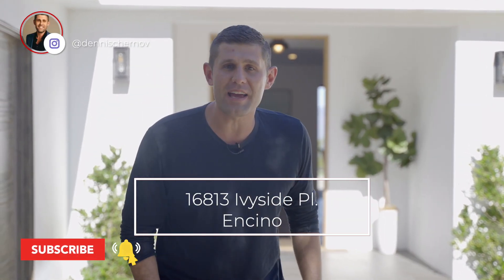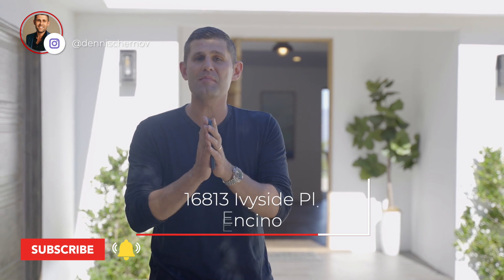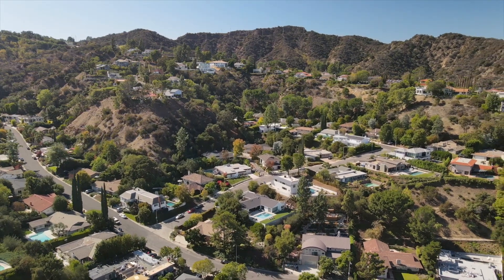Happy holidays guys, it's Dennis. I'm at 16813 Ivyside in Prime Encino Hills. This house is about to hit the market in the next couple of days. It is almost 3,000 square feet on a 14,000 square foot lot and it has one of the best valley views you'll ever see in the valley. Come on in, let me give you guys a quick tour.